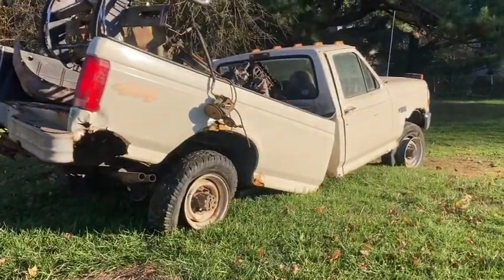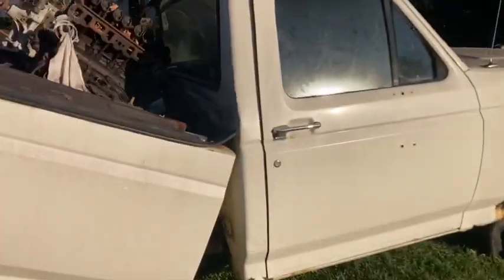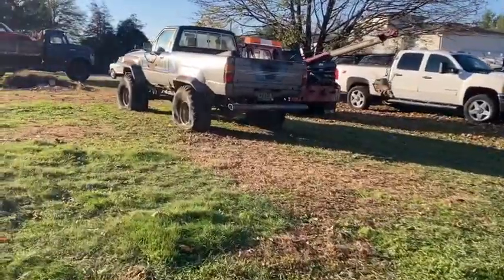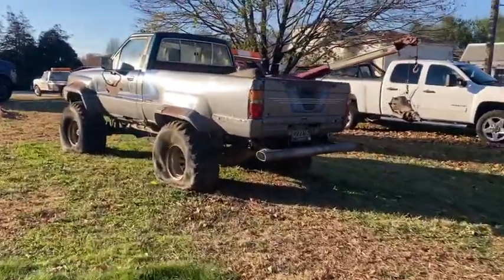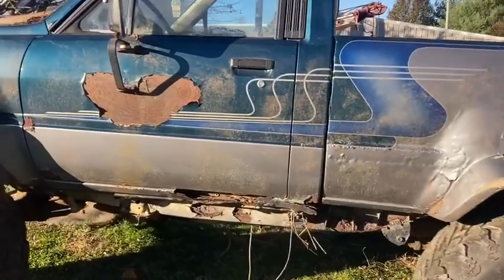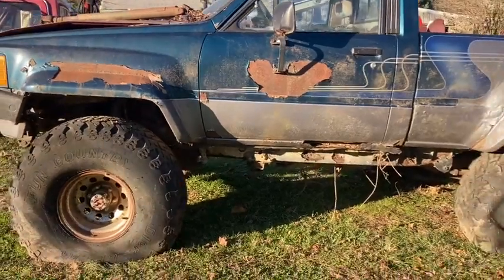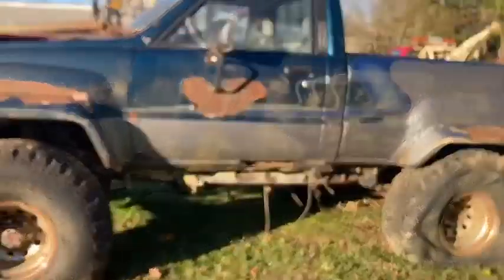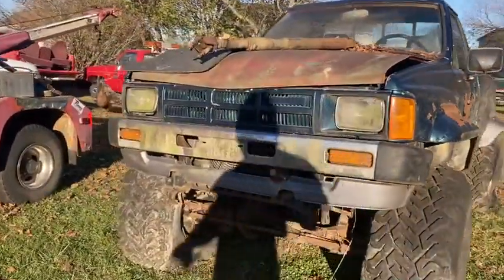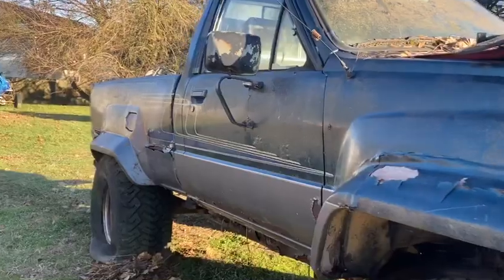I'm gonna burn the rear out of it - the motor and the rest of it, as you can see, is pretty much junk. This one was pretty crusty, she broke in half. I'm gonna burn the rears out of this little Toyota. A lot of people keep asking me if I'll sell it to them - I would, but there just isn't anything left of it. It's rotted out, it's about ready to break in half too. It's pretty crusty - the spring is actually broken off of there.